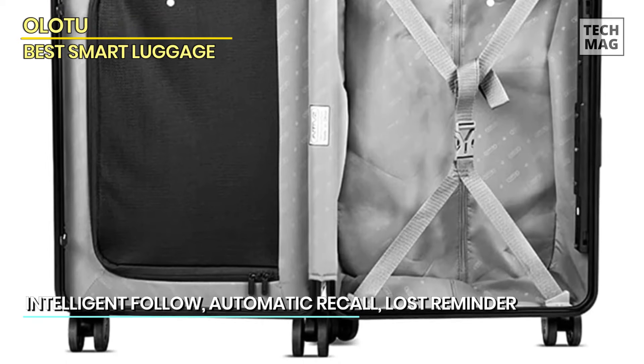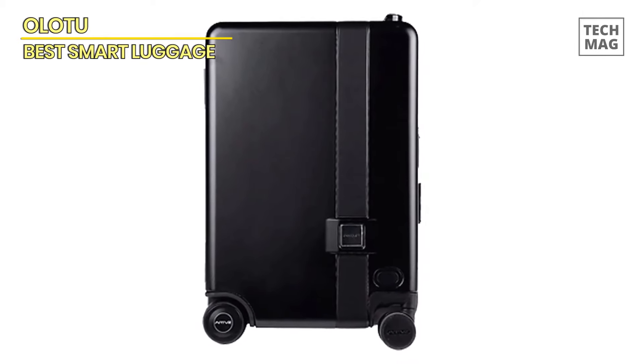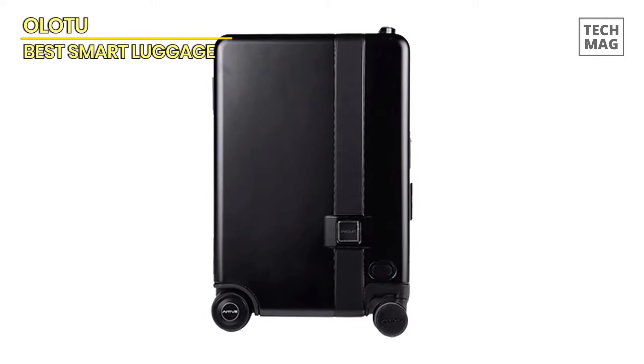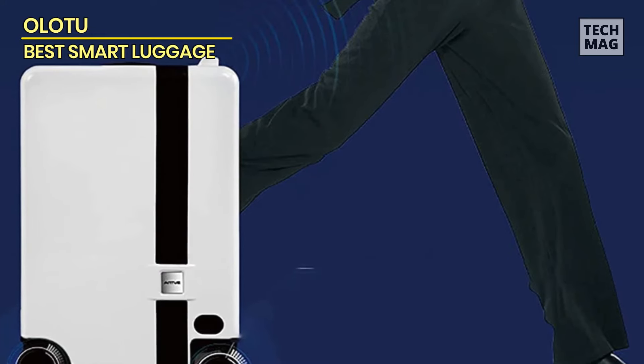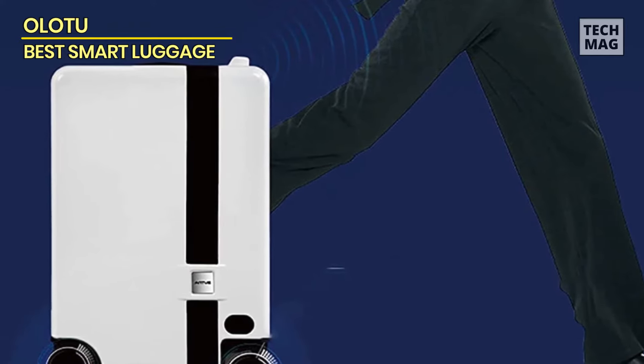Though there's no expander, this carry-on suitcase has two main compartments — one with a zippered mesh closure and the other with compression straps. The price is undoubtedly steep, but if you're here for versatility and tech features, it might be worth the investment.